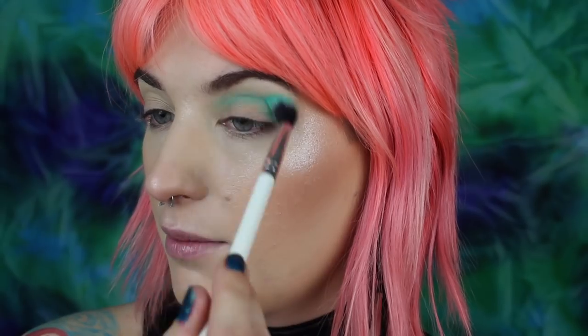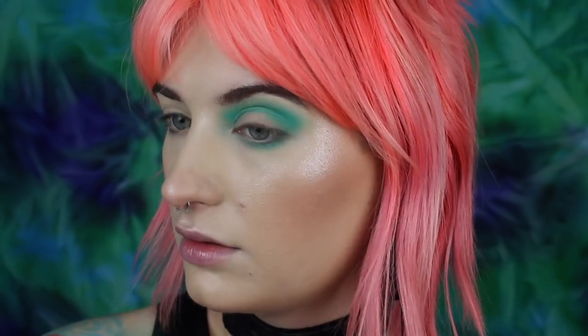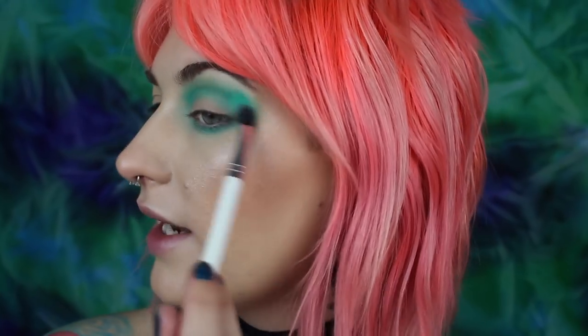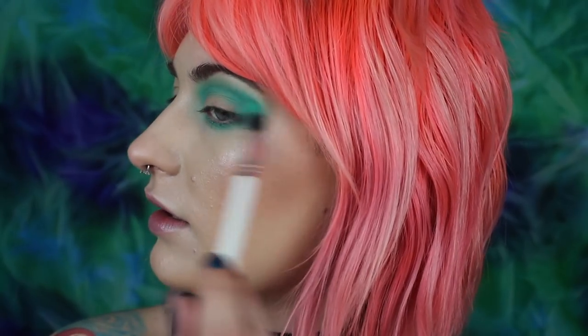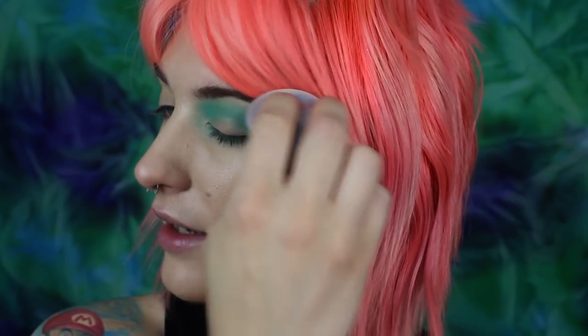I don't set my eyeshadow primer — I like it to be a little tacky. I personally get better performance that way. As you can see, I'm just taking it all the way from inner to outer corner. I'm also dragging and smoking it out underneath the lower lash line. I feel like I do a lot of my looks similar in the beginning. I like to have that kind of shade as a halo around my entire eyeball — I like very smoky, grungy looks. I also like to periodically go in with my makeup sponge and tap around the outside edge because it just helps blend everything out even more.